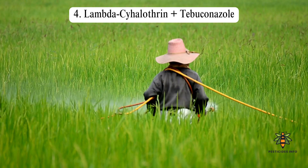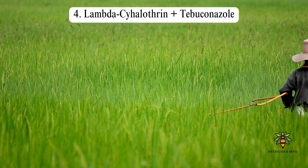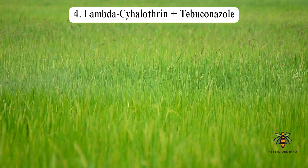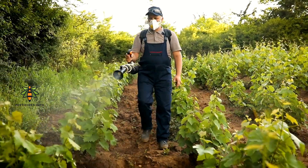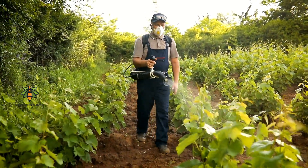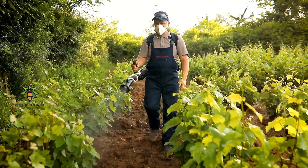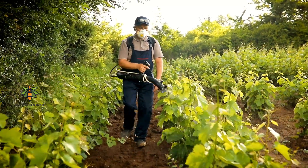Lambda-cyhalothrin plus Tebuconazole: Lambda-cyhalothrin is a pyrethroid insecticide that controls a wide range of insects. Tebuconazole is a triazole fungicide effective against powdery mildew, rusts, and leaf spots. This pairing is known for its effective pest and disease management, particularly in crops like wheat and barley.